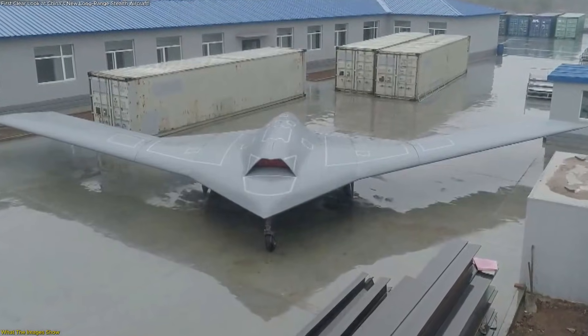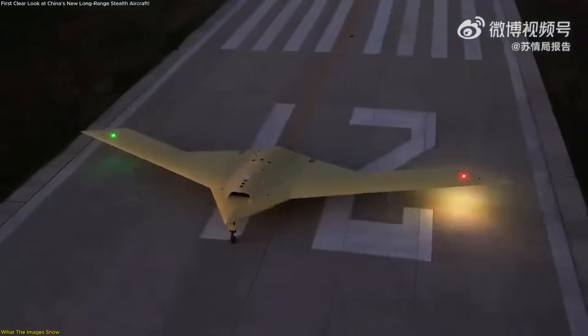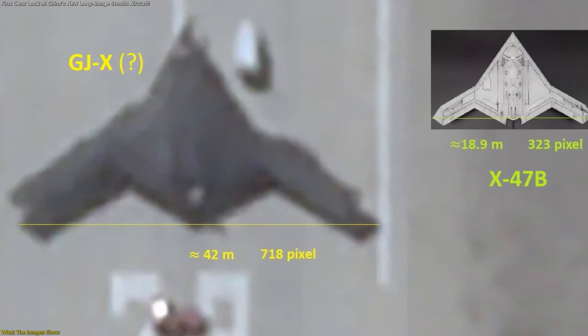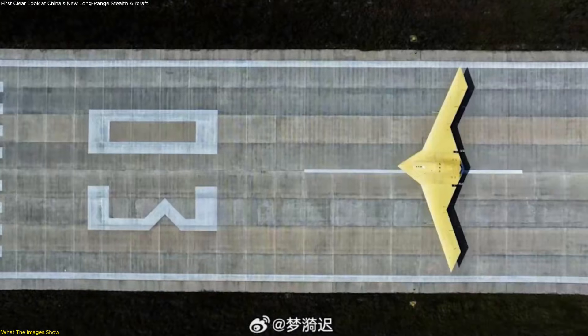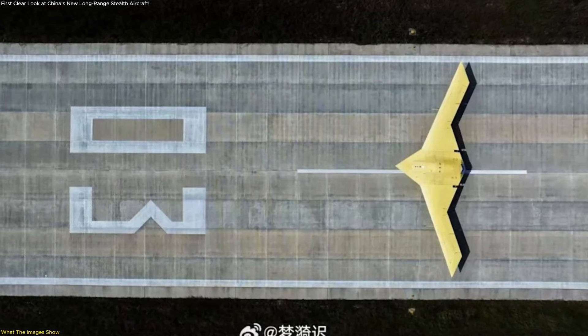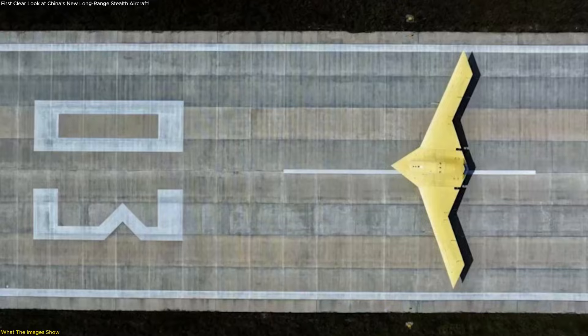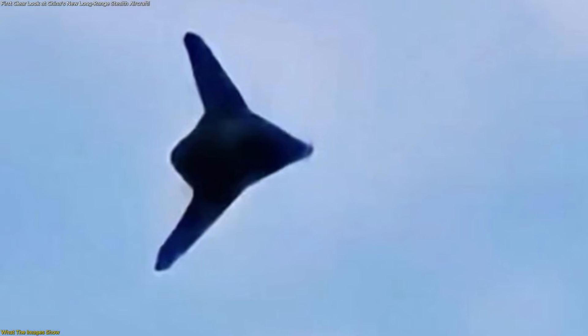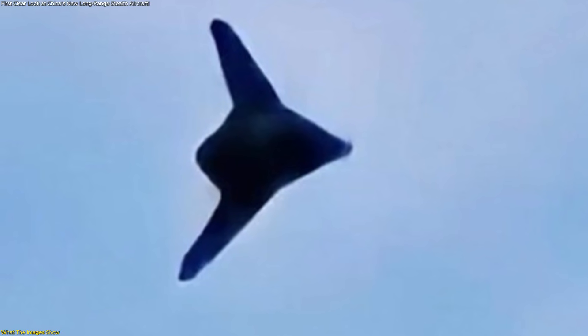Size is another critical clue. Based on runway markings, shadows, and comparison with nearby objects, analysts estimate a wingspan comparable to that of the B-2 Spirit. This places the aircraft in an entirely different class from smaller unmanned platforms or reconnaissance systems. It suggests long endurance, substantial range, and the ability to support complex missions that require both distance and persistence.